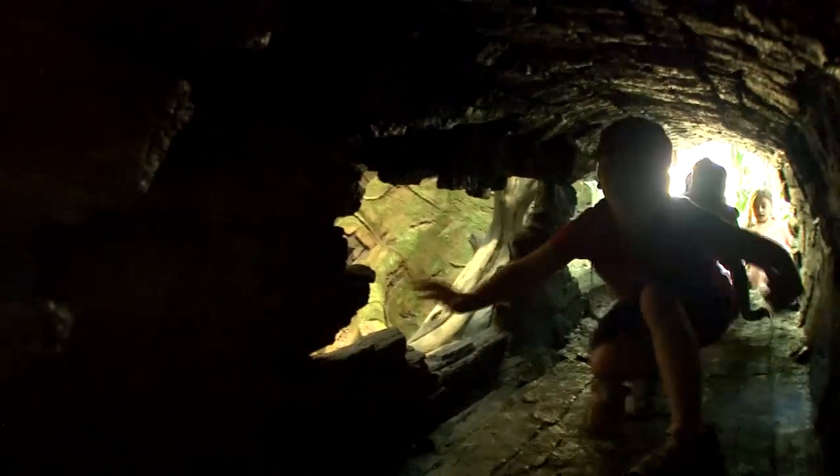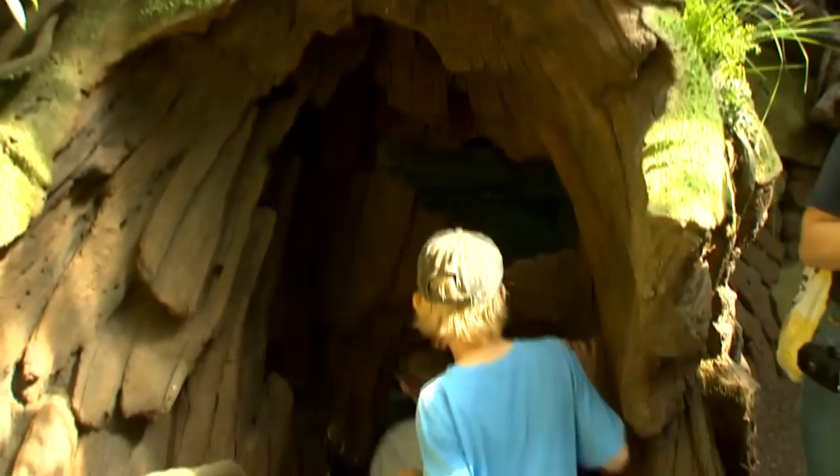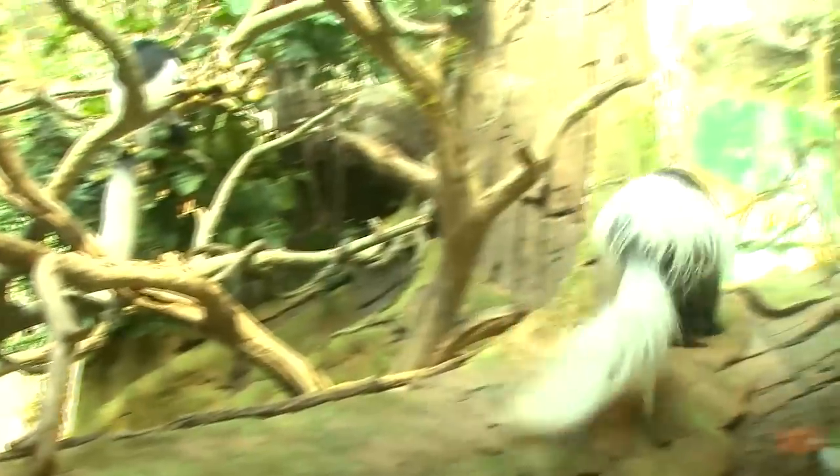We've created great places where kids can crawl through trees or go underwater and see animals from below — some really unique viewing opportunities, and a great conservation story.